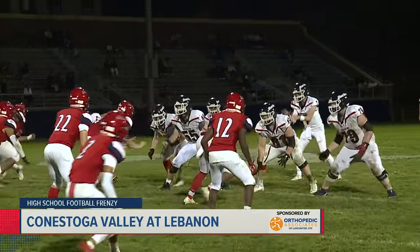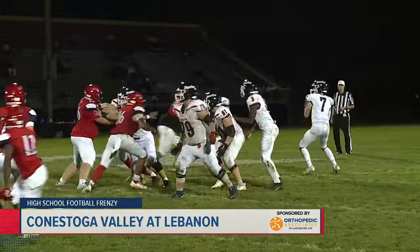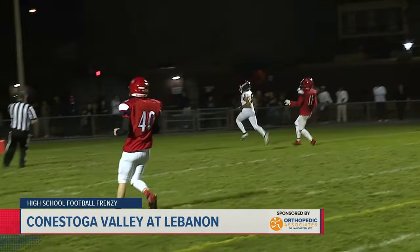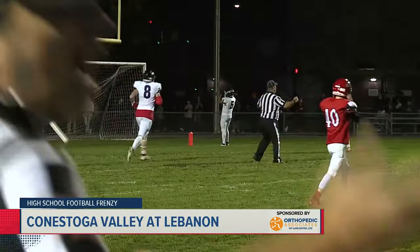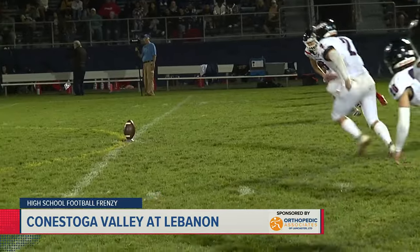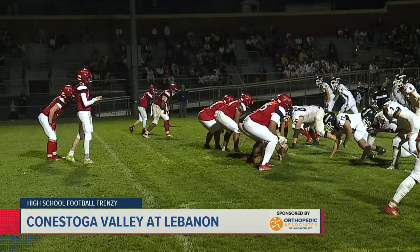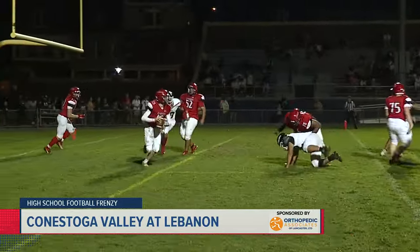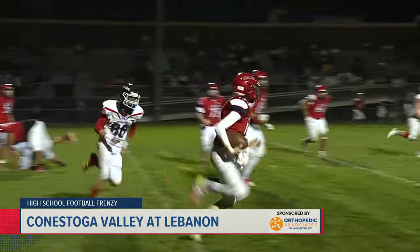They move the ball on the ground and also through the air. CV's Liam Cheek completes a 45-yard touchdown pass to Malachi Santana — a good throw, and Santana had a step on the defense and was hit in stride. The defense was pretty strong for the Buckskins as well, with Shamir Hernandez and Jordan Sensenig getting the tackle to complete a nice defensive stand.